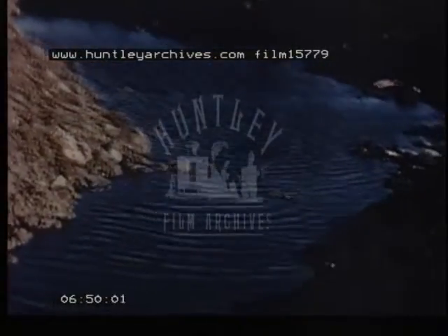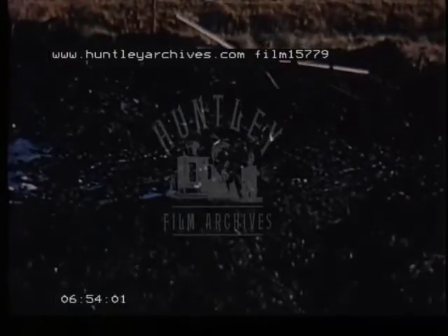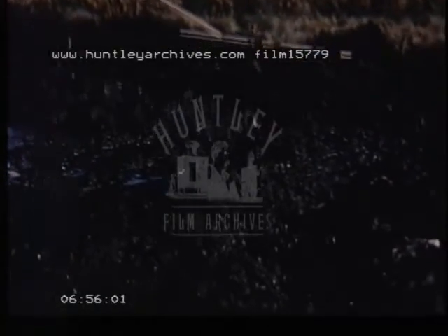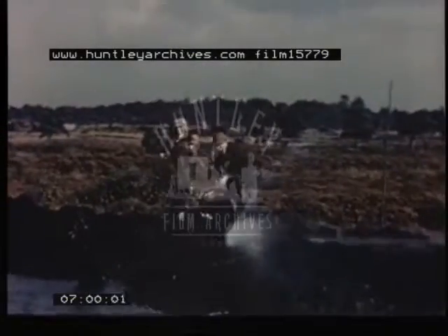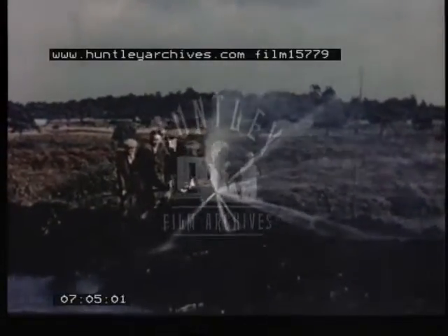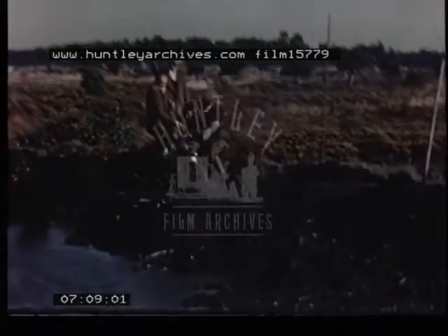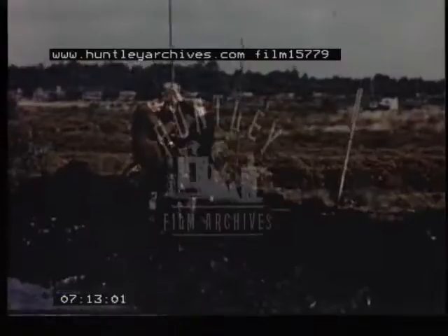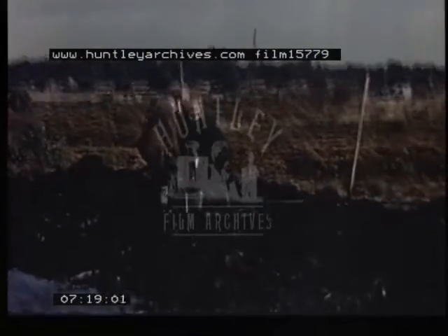Where a copious supply of water is available, the embankment can sometimes be made to move along simply by constantly flooding the peat in front of the tip head. Blasting is then only occasionally required. Flooding is carried out with a jetting tool normally used for placing the charges. On this section of the job, the embankment was advanced over a hundred feet by this method without the help of explosive charges.